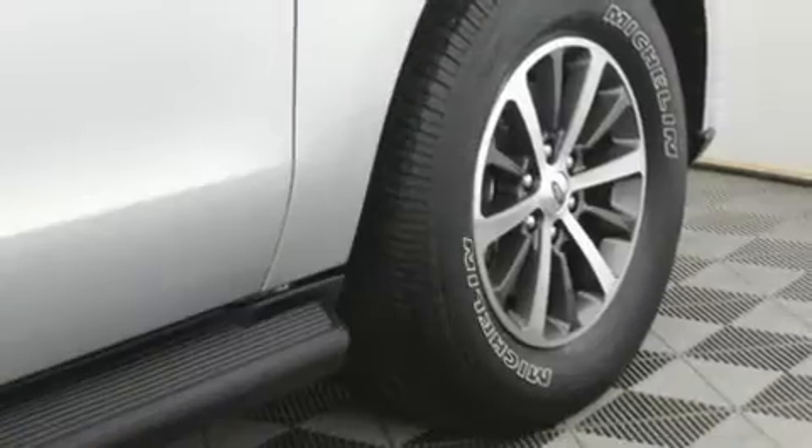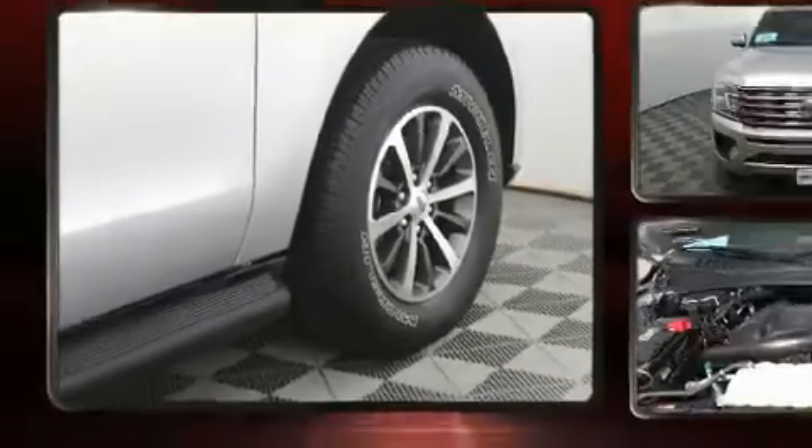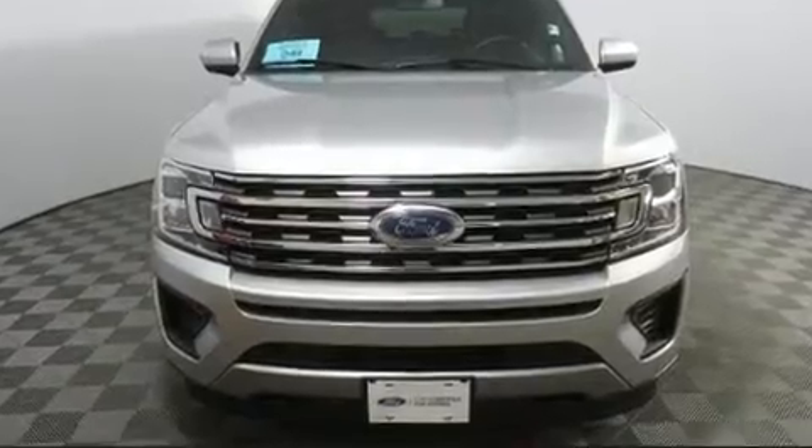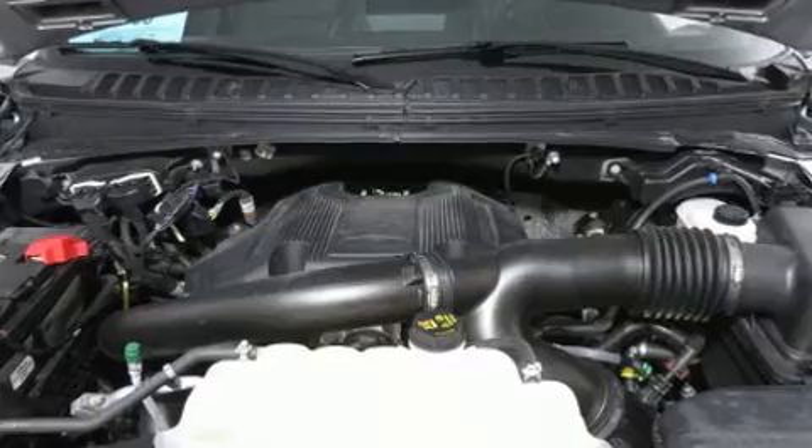Top features include power windows, front and rear reading lights, an automatic dimming rearview mirror, automatic temperature control, heated door mirrors, a trailer hitch, and remote keyless entry.